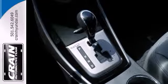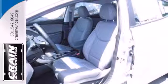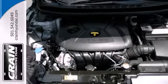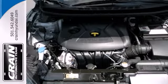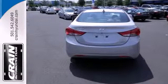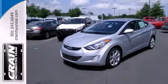Features include anti-lock brakes, stability and traction control, a security system, multiple airbags and cruise control. It's sleek, stylish and affordable. A perfect blend of both needs and wants. Come see this Elantra for yourself today.